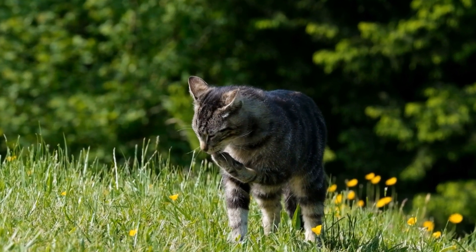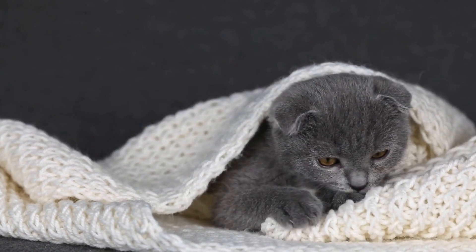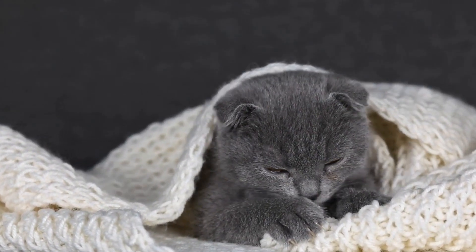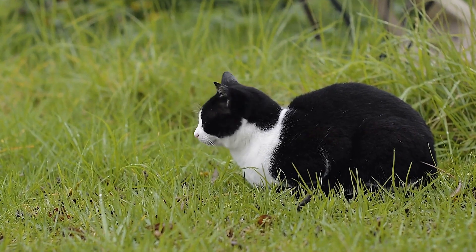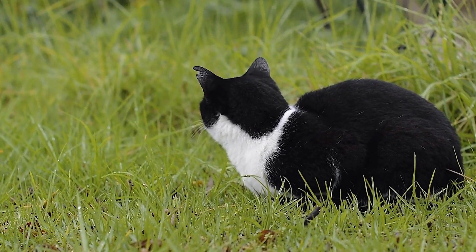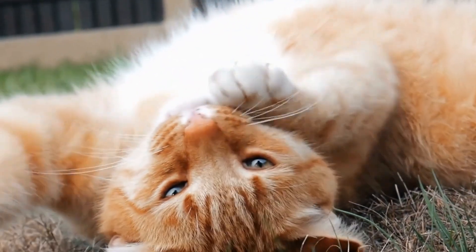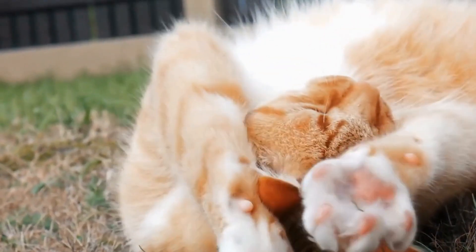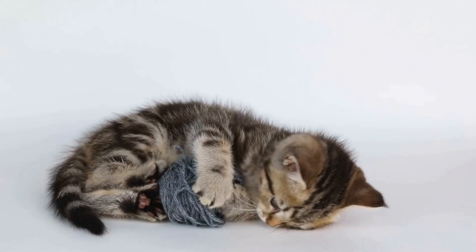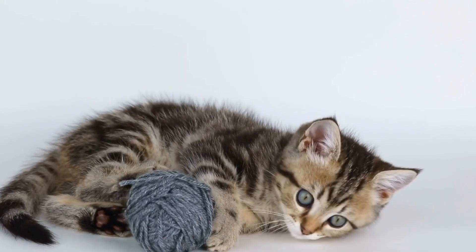How to Prevent and Treat Common Skin Allergies in Cats. Cats, just like humans, can suffer from a wide range of allergies, including skin allergies. These allergies can significantly affect their quality of life and cause discomfort, itchiness, and even infections. Identifying and treating common skin allergies in cats is crucial to ensure their well-being and prevent any potential complications. In this video, we will discuss some preventive measures and treatment options for managing skin allergies in cats.